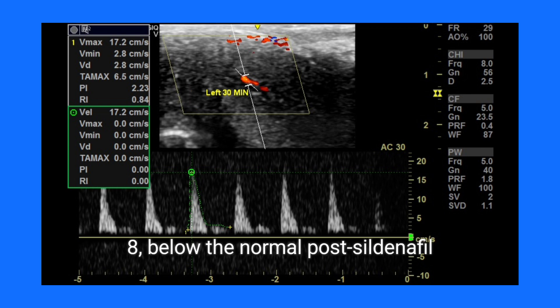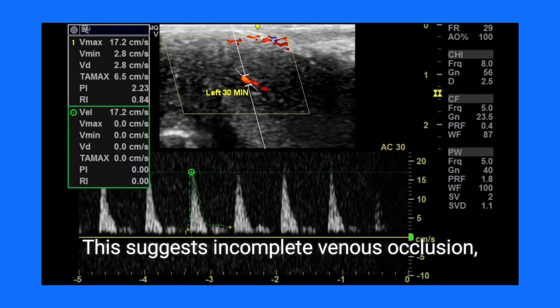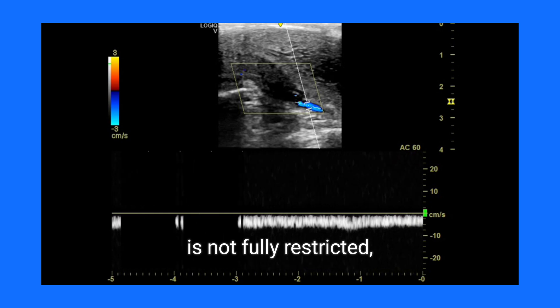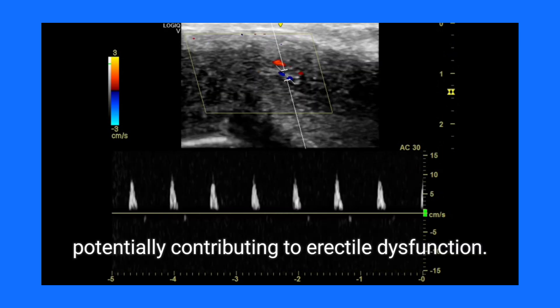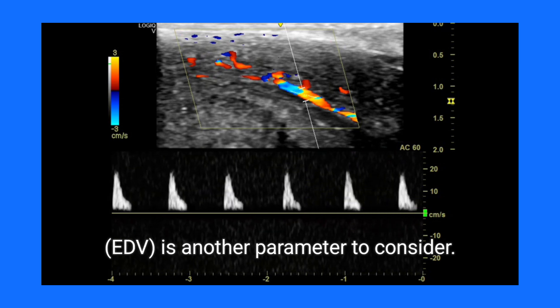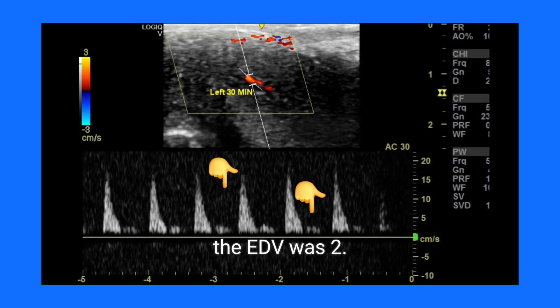After 30 minutes of taking sildenafil, the RI was 0.8, below the normal post-sildenafil range of greater than 0.9. This suggests incomplete venous occlusion, meaning that venous outflow is not fully restricted, potentially contributing to erectile dysfunction. The end diastolic velocity (EDV) is another parameter to consider.